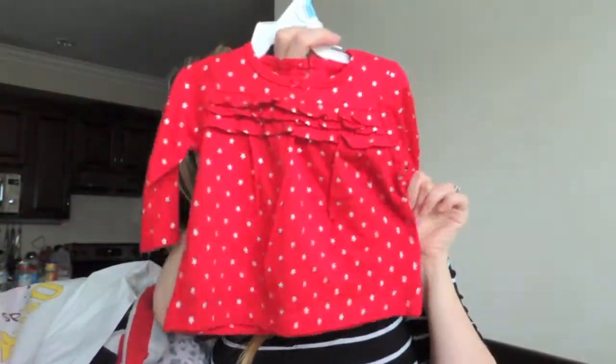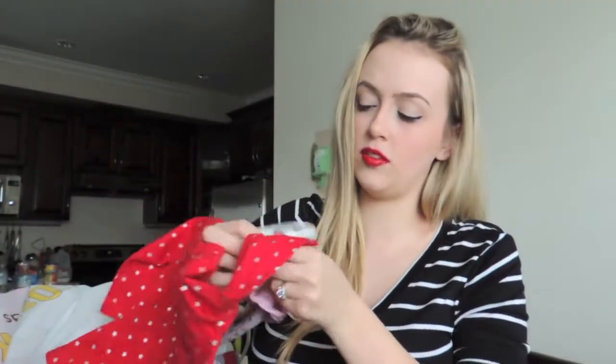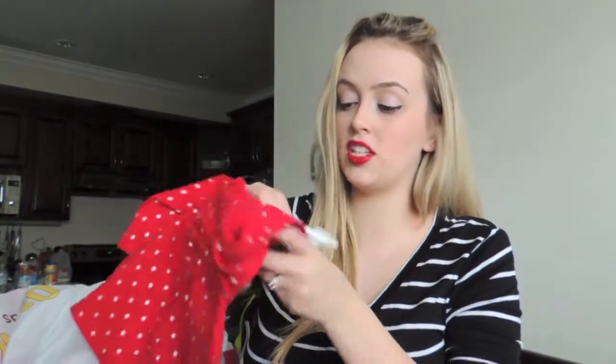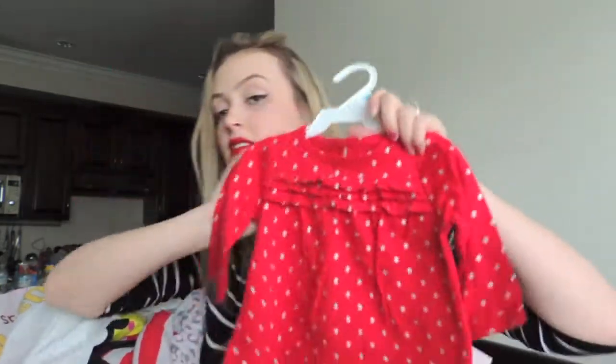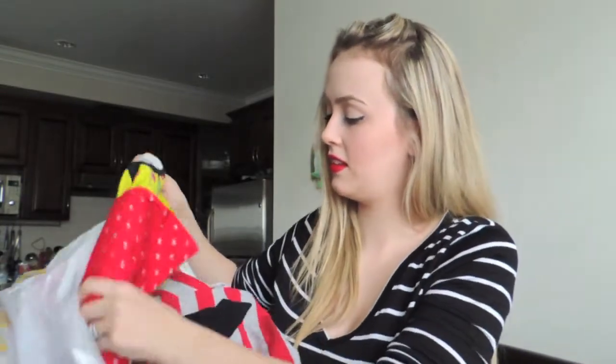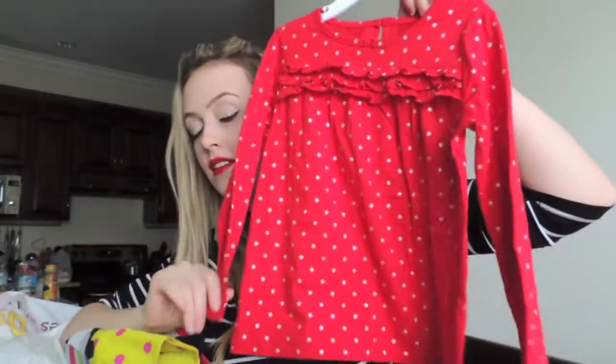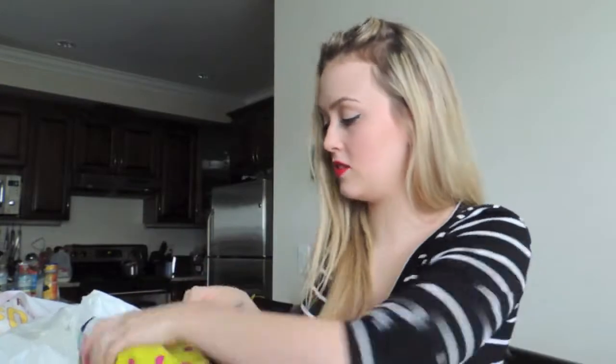This little shirt here with stars all over it, and that was $2.99. This one is for Mila. And I actually bought the matching one for Eva — here it is, the matching star shirt for Eva — and that was also $2.99.